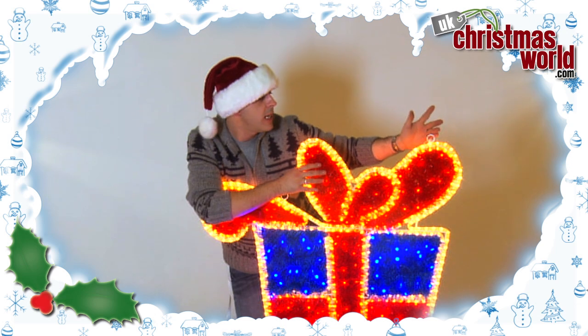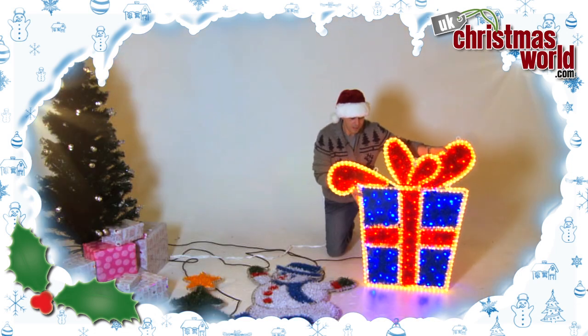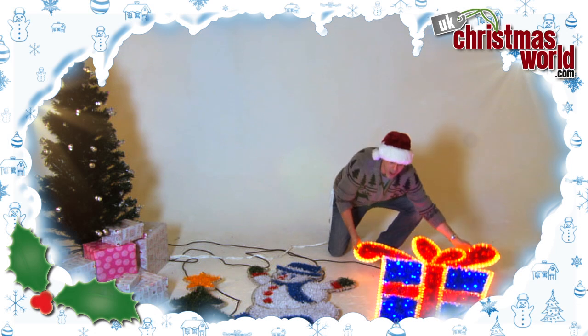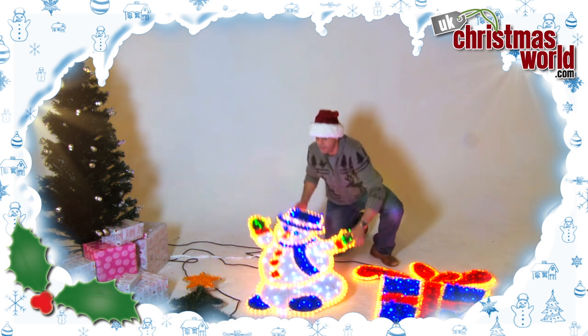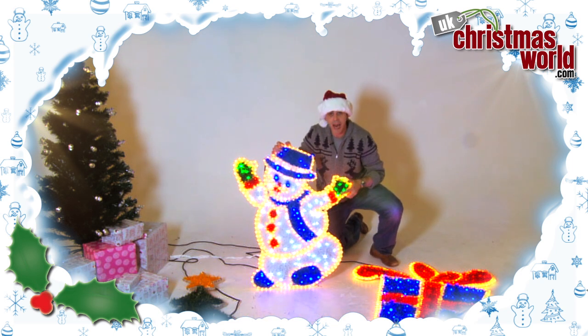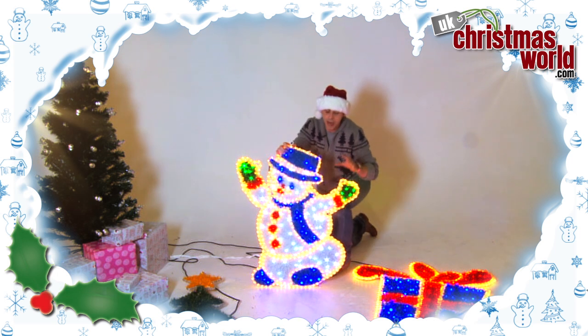It's powder coated and it comes on a frame, which means hanging it on your building would be so easy this year. And if that's not quite enough to whet your appetite, then how about looking at our other ranges? Look at this fabulous guy, lit once again with LED lights, with tinsel and a powder coated frame — this will look awesome on your building.